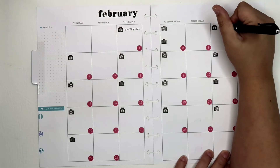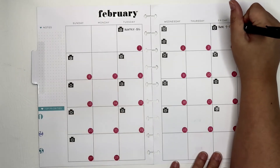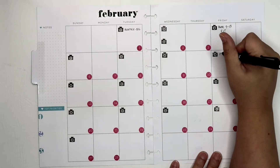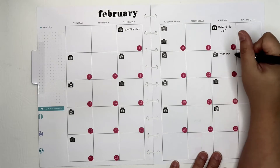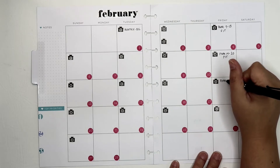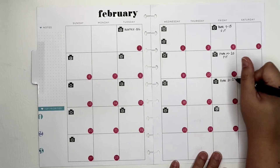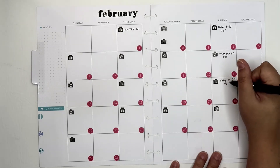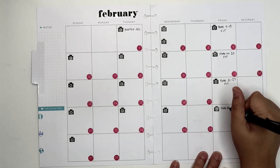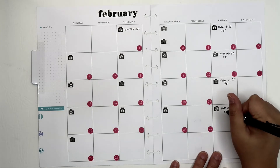Let's go ahead and throw in the Fitness Friday ones because those are nice and easy. This will be plan with me 7th through 13th, fitness planner. Then plan with me 14th through the 20th, fitness planner. Then plan with me 21st through the 27th, fitness planner. And then plan with me 28th through the 6th of March, fitness planner. There — our Fridays are taken care of.